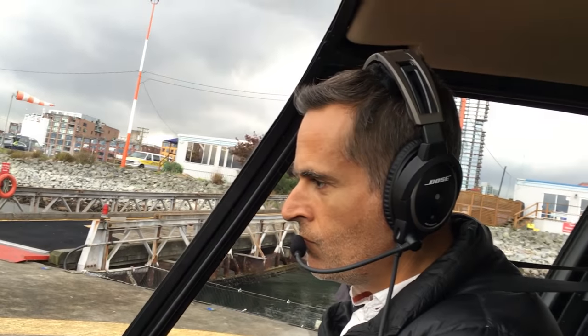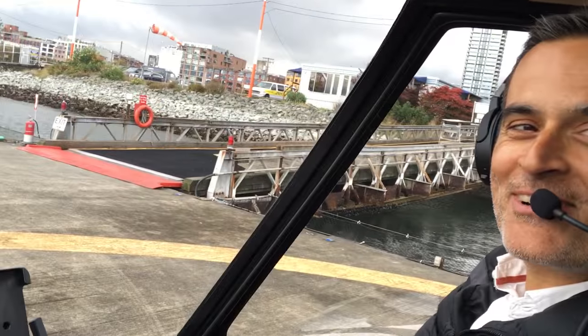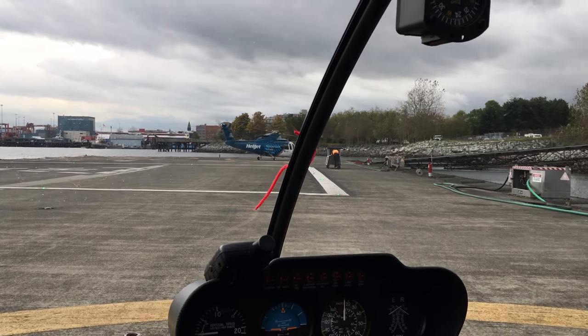Alright, this is the way to go, eh? Yeah man. That's your style, eh? That's right, that's how we do it. Alright, so let's call Tower and just say that you're ready for an eastbound departure.